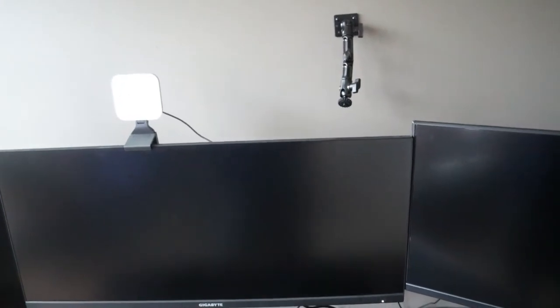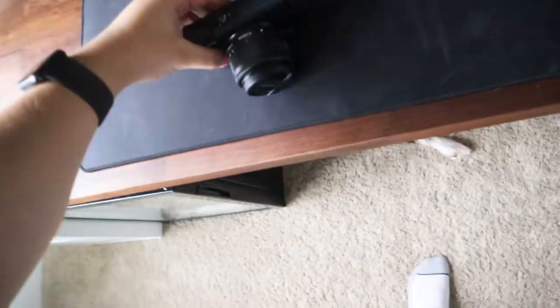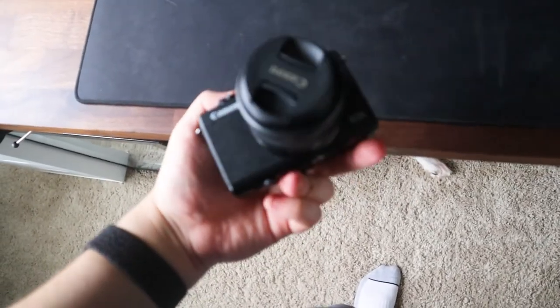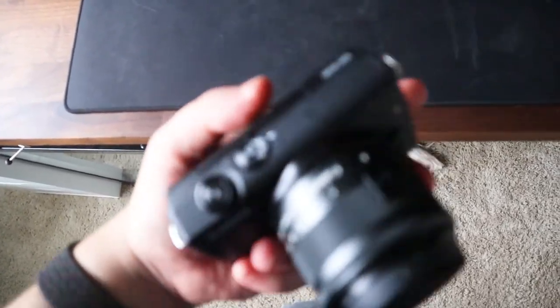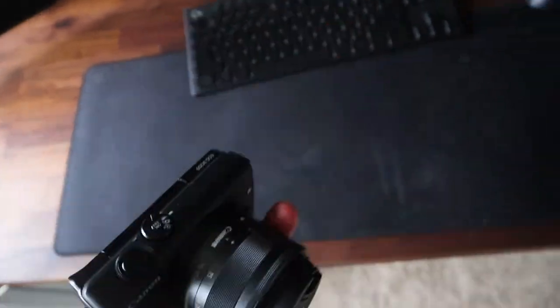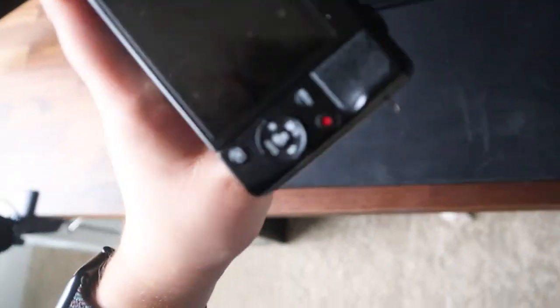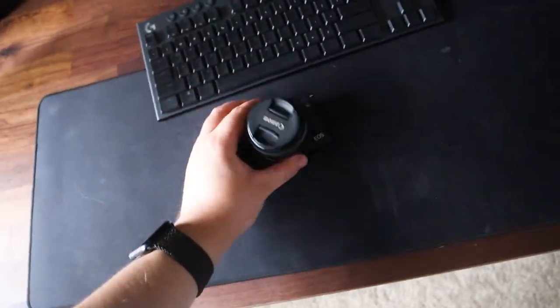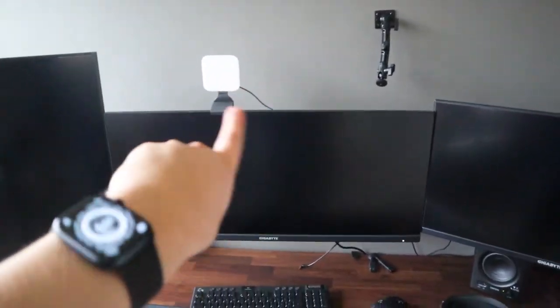Two C-clamp desk mounts are supposed to arrive today, and I'm going to put my new camera on them — the Canon M200 with a standard kit lens. I actually got it used and it honestly doesn't look used at all, so I'm really happy with that.